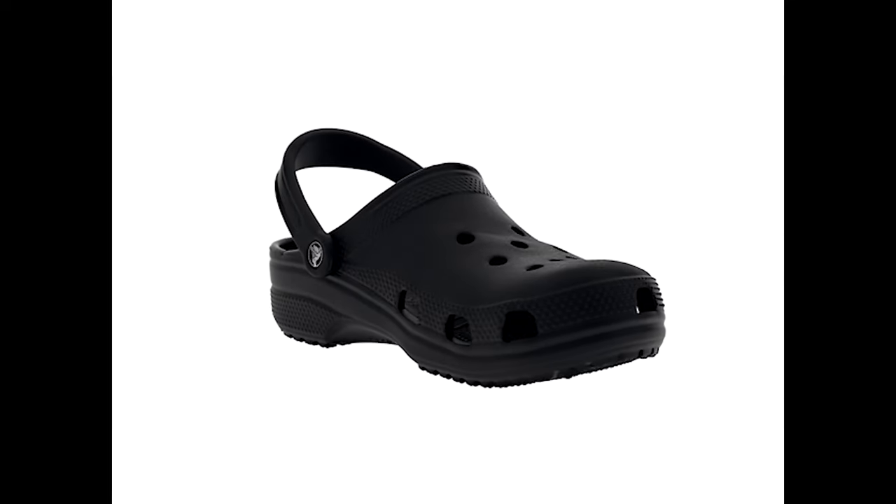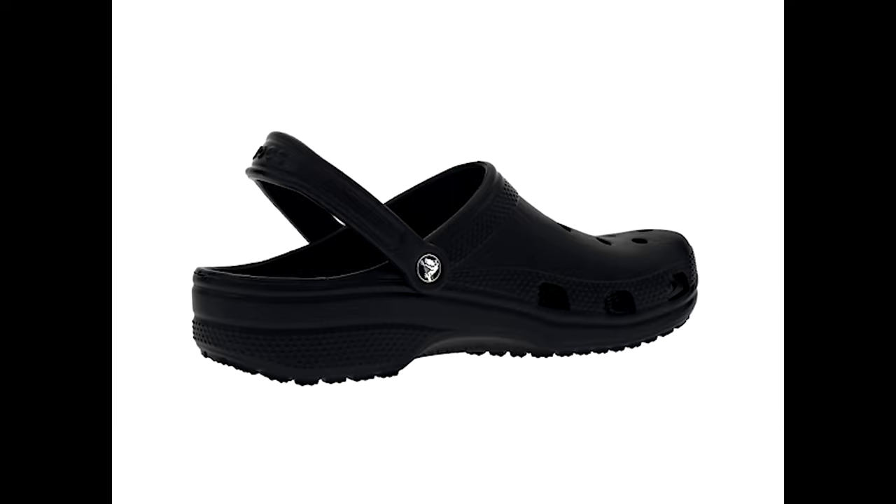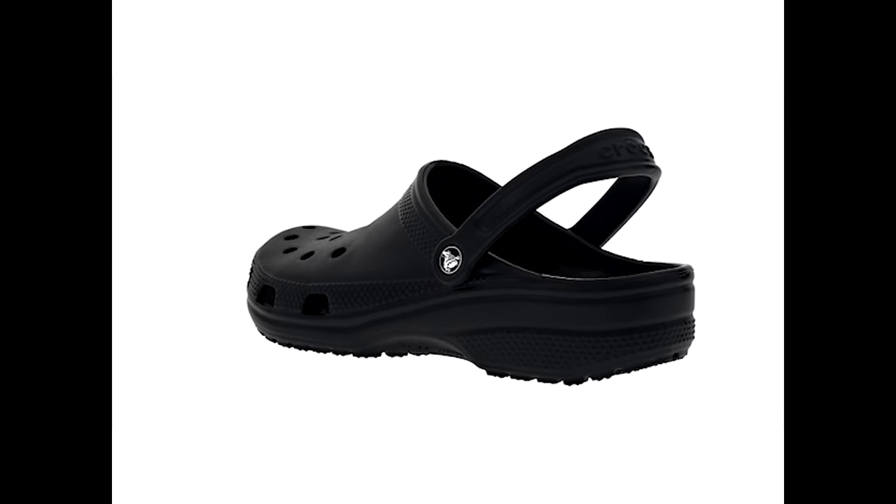Starting off the list is the epitome of unisex items: Crocs. The unisex adult classic clogs. You know them, you love them, or maybe you hate them. Hard to say, they're Crocs.